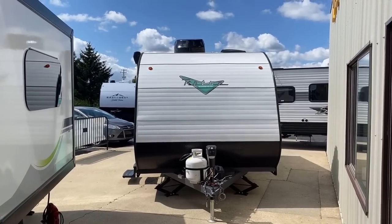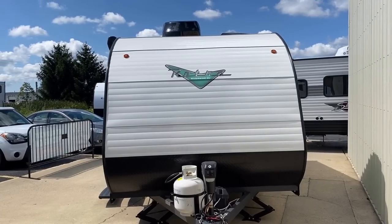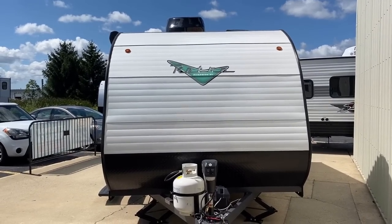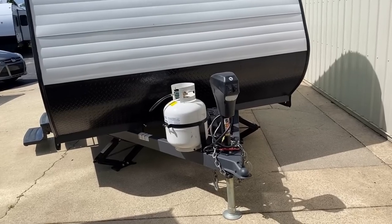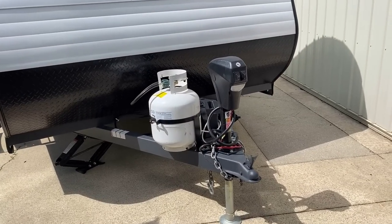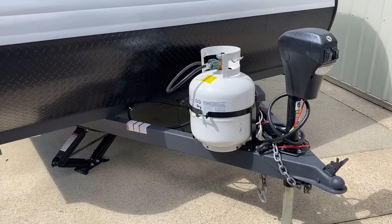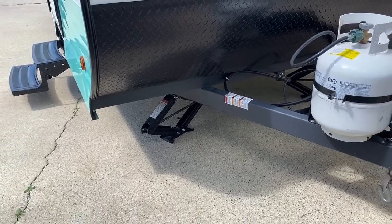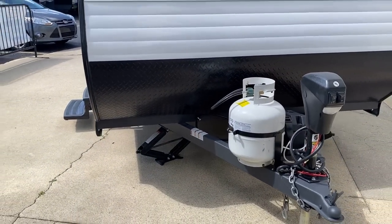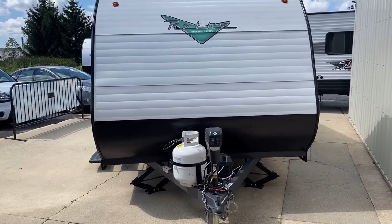We're wedged in here at a funny angle between another camper and the building. A power tongue jack was actually a surprising find on the front of this. You might also notice four-corner stabilizer jacks — it's still baffling to me how many travel trailers only come with rear stabilizer jacks. Single-axle trailers frankly need the most stabilization, yet a lot of brands outfit them with the least.